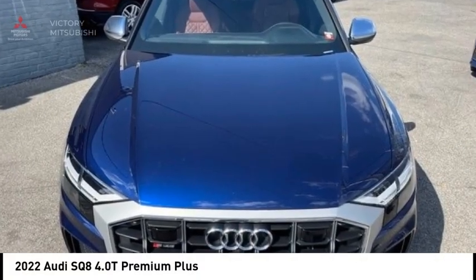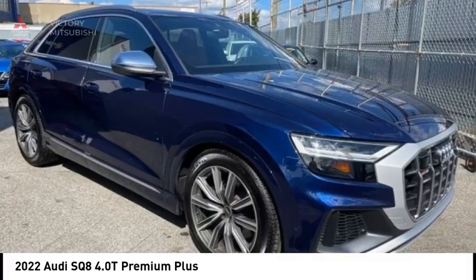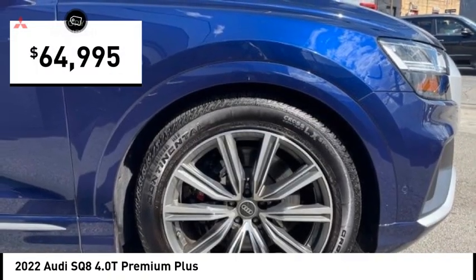Looking for the right vehicle? Today could be your lucky day. This vehicle is equipped with great options and it could be yours. Contact the dealer today, request more information, and set up a test drive right away. It is priced below $65,000.